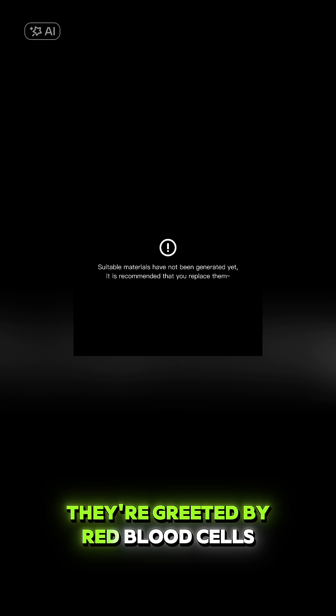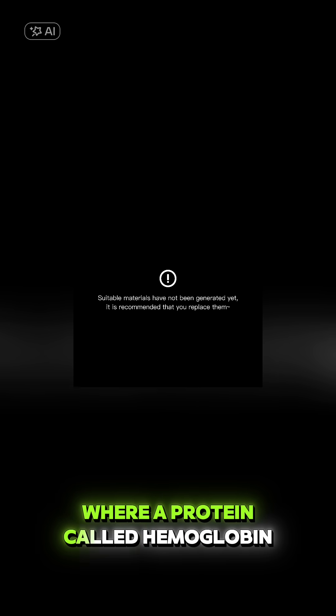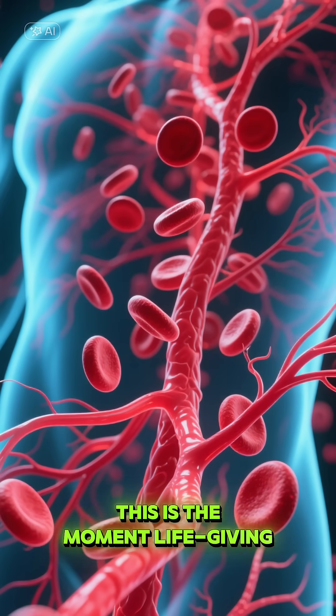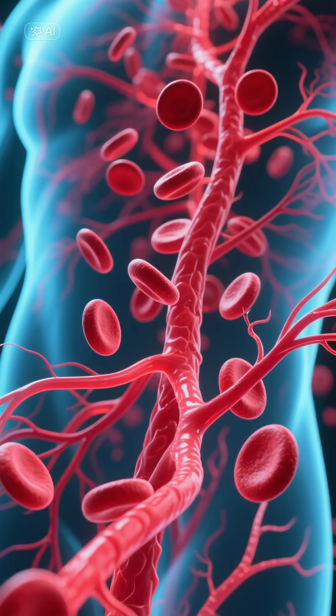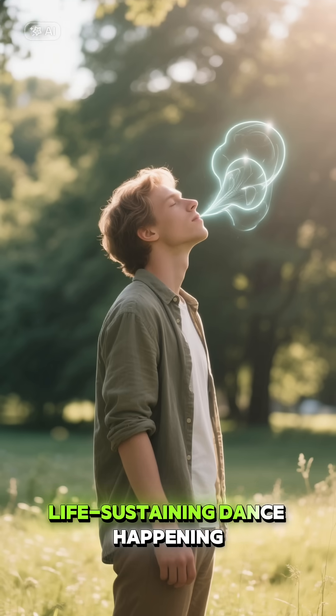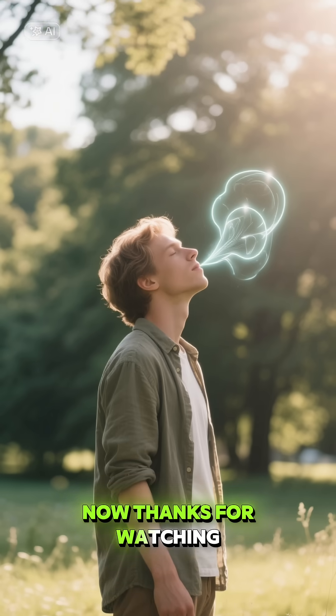They're greeted by red blood cells, where a protein called hemoglobin eagerly binds to them, turning a brilliant glowing red. This is the moment life-giving oxygen begins its journey to every cell in your body. It's a beautiful, life-sustaining dance happening inside you right now. Thanks for watching.